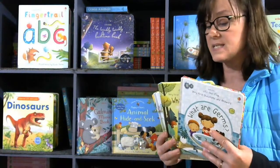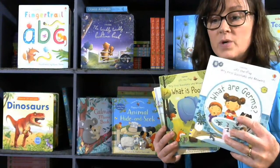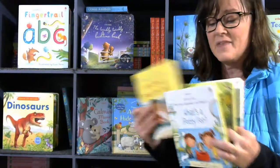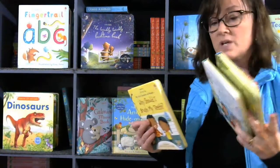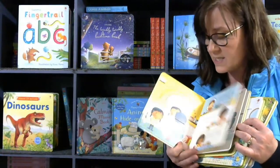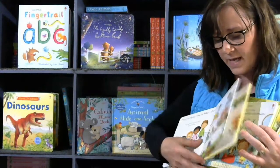The next series is the Usborne Lift-the-Flap Very First Questions and Answers, covering everything from what are germs, what is poop — which makes a very fun gift — what is potty for, and how do I brush my teeth. There are several different titles with flaps to look through.